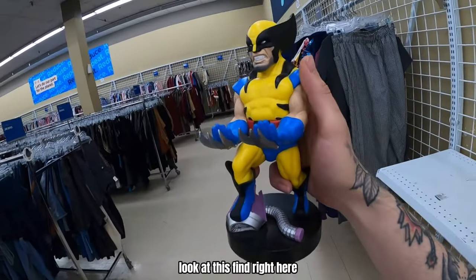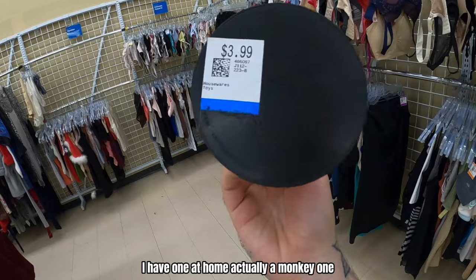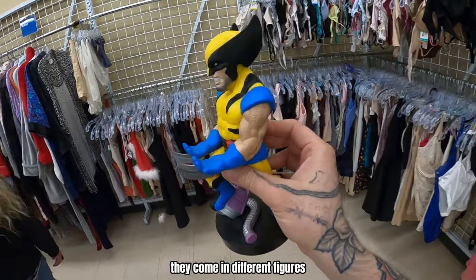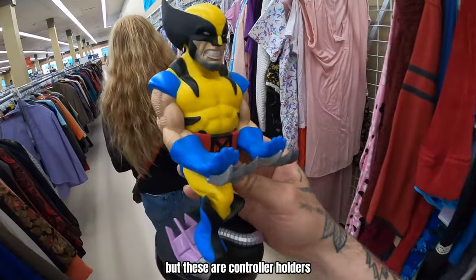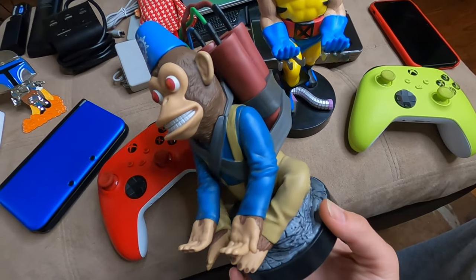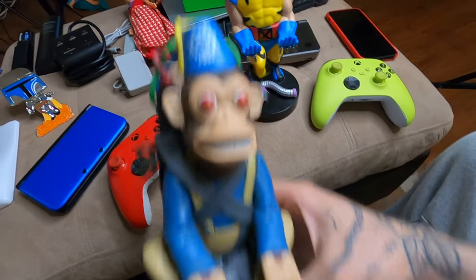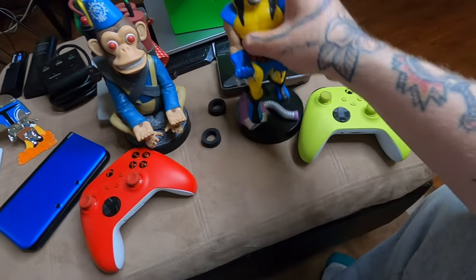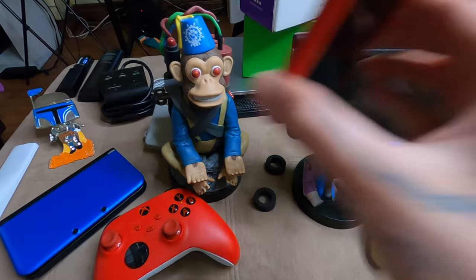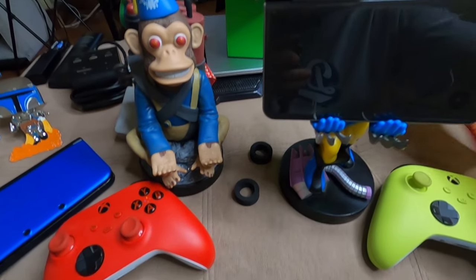Look at this one here in the thrift — it's a Cable Guys controller holder. It holds controllers. I actually have one at home, a monkey one. Cable Guys come in different figures and they sell for quite a bit of money. Four bucks for this one is a great deal. I also have a Call of Duty monkey zombies bomb one. They're controller stands but also phone stands — you can put whatever in them. They can hold a little DS too.